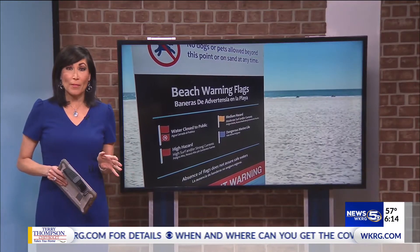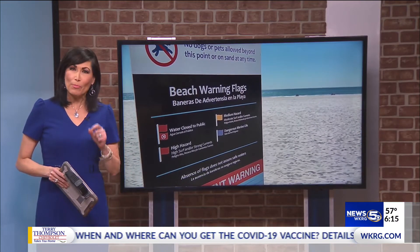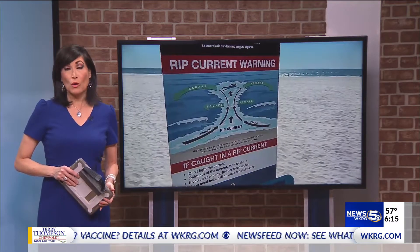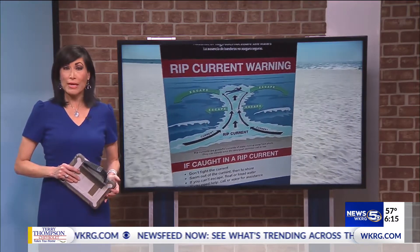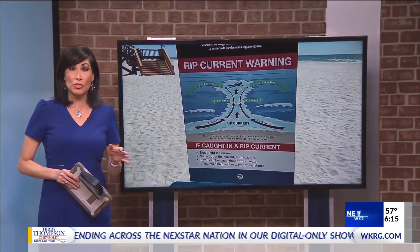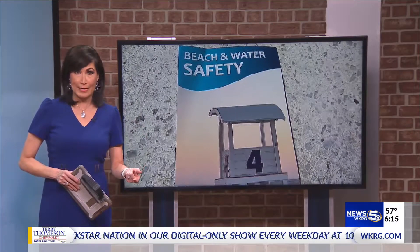If you're like me, you love going to our beaches throughout the year, but prime beach season is coming up. This week is rip current awareness week and meteorologist Caroline Carrithers is in Gulf Shores to tell us what we need to know to stay safe before heading to the beach.